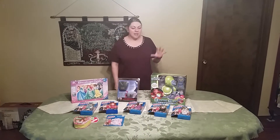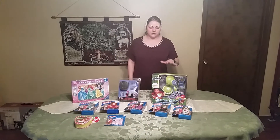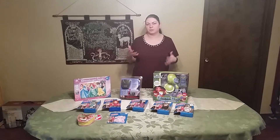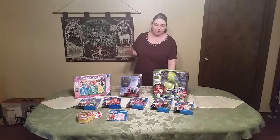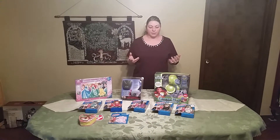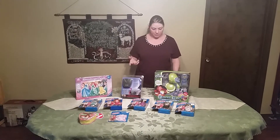Hi, Heather from Hooked on Pickin again. Here's a video that we want to do that talks about flea markets. Flea markets is something that's fairly new to us. We've been in and out of flea markets when we used to do eBay way back in the day, but this is the first time since doing Amazon FBA that we've decided to walk into a flea market, and we were pleasantly surprised.